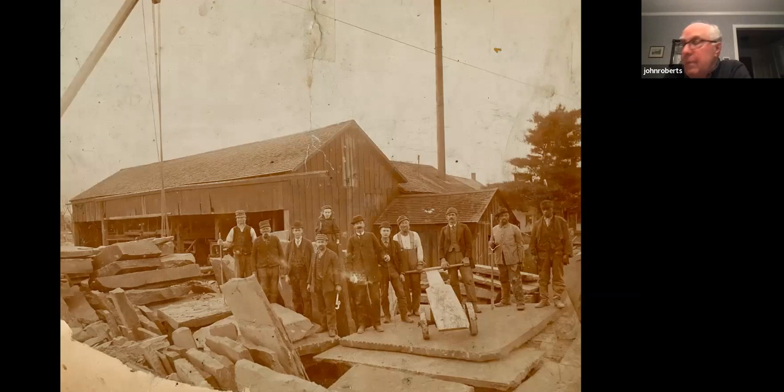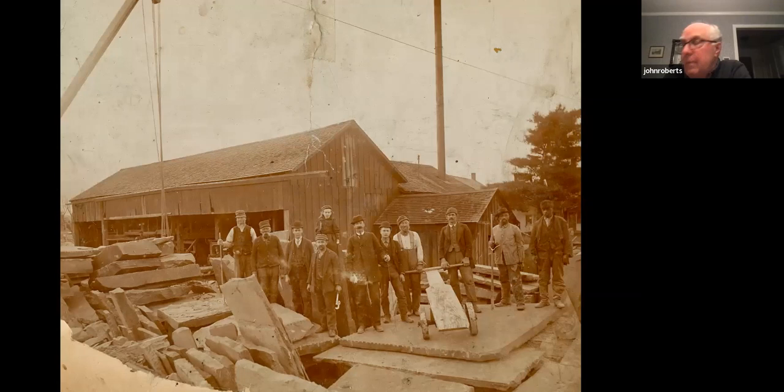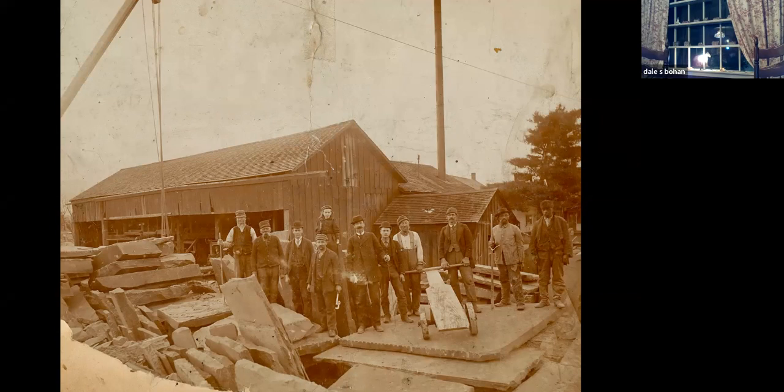This is a group of quarry men in the greater West Hurley area. Most of these quarry men were of Irish descent. A lot of them came in the 1840s.